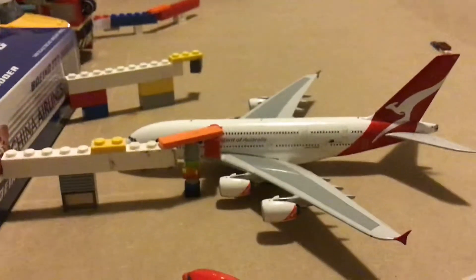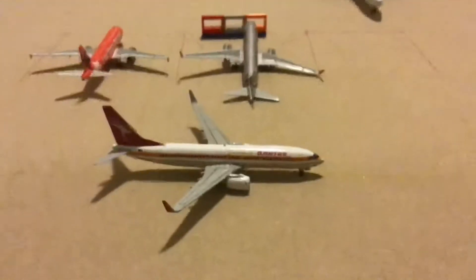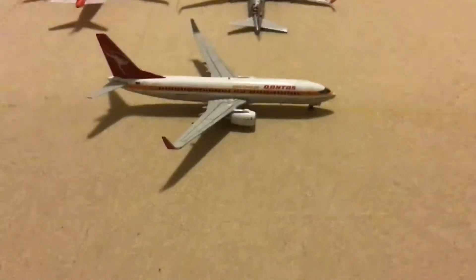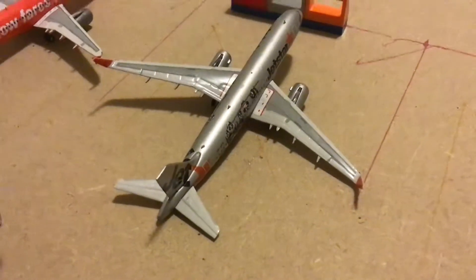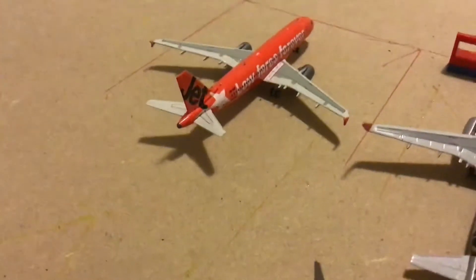And then just here we have a Qantas A330-800. This has arrived in from Singapore. And then just here we have a Jetstar A330-200 that will be heading out to Gold Coast. And here we have another Jetstar A330-200, also heading out to Gold Coast.